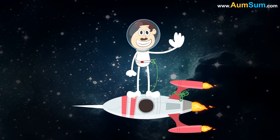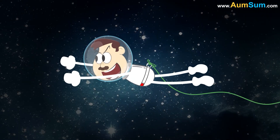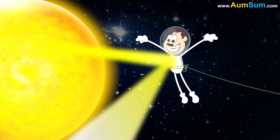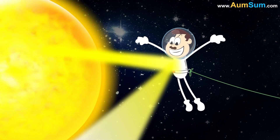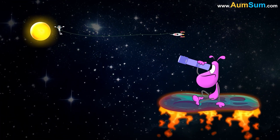The white spacesuit is called the Extravehicular Activities Suit. This suit is worn when astronauts are working outside the space shuttle. Firstly, the white color reflects most of the sun's extreme heat as compared to other colors. Also, it is easy to spot this color against the vast black expanse of space.